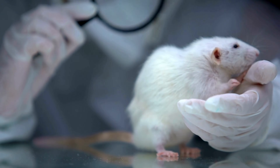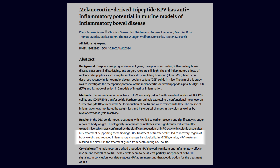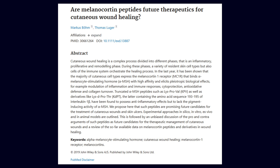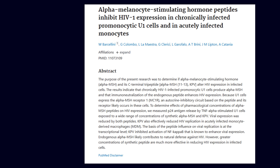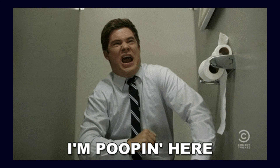Animal studies on KPV have been promising. In mice with induced colitis, KPV slashed inflammation markers by up to 60%, sped up wound healing in skin models, and even showed potential against infections. It's been linked to easing symptoms in conditions like inflammatory bowel disease, acne, and psoriasis, all while promoting a healthier gut barrier.